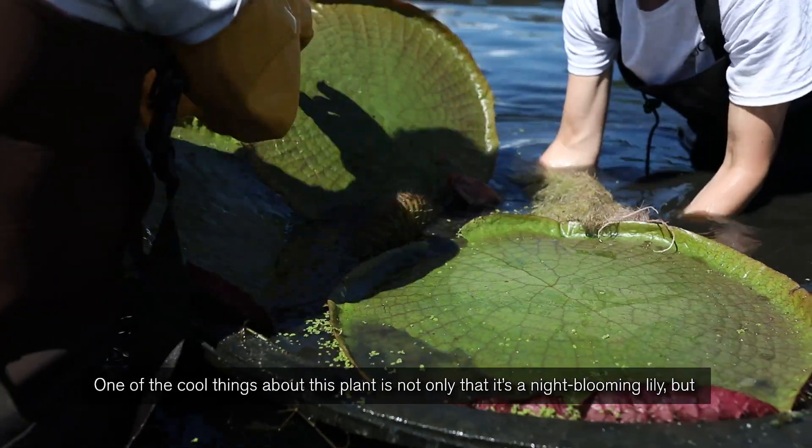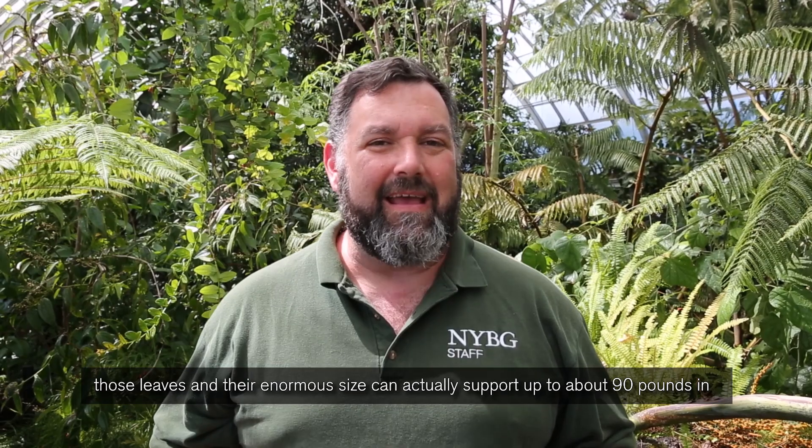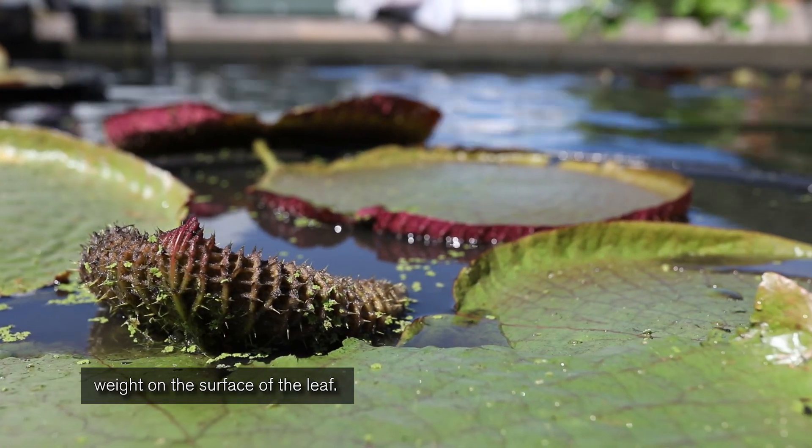One of the cool things about this plant is not only that it's a night blooming lily, but those leaves and their enormous size can actually support up to about 90 pounds of weight on the surface of the leaf.